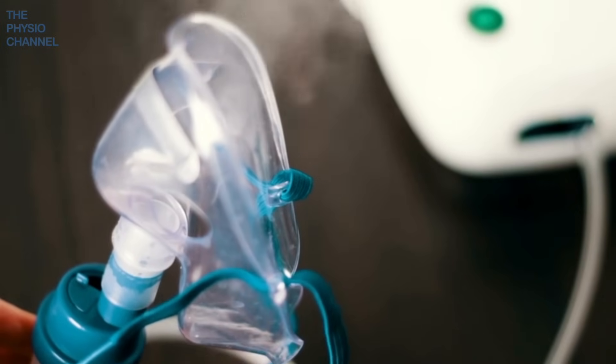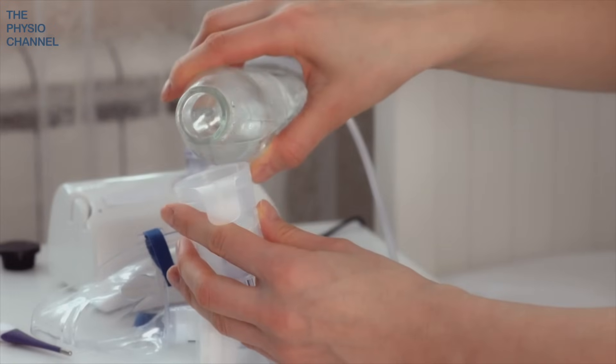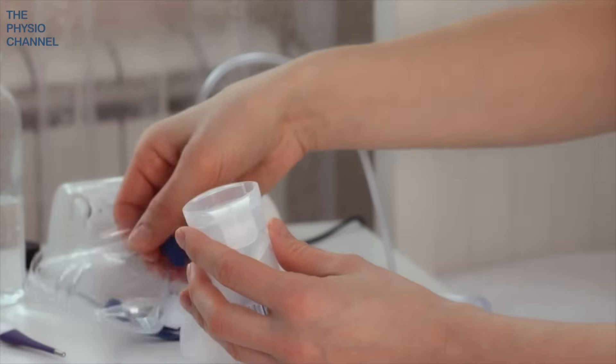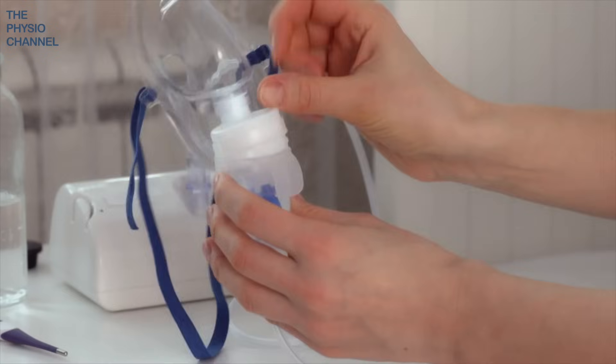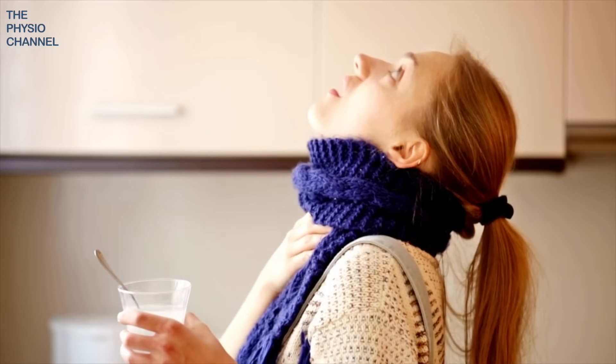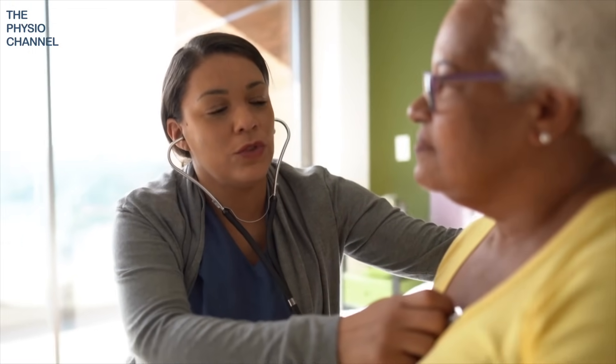For people with chronic lung diseases, a nebuliser is often prescribed. This device uses a water solution called hypotonic saline, which is a concentrated salt solution that helps to clear mucus from the airways. So if you're struggling with mucus in the respiratory system, consider trying salt therapy as a natural and effective solution. Don't forget to consult with your doctor if you have any concerns.